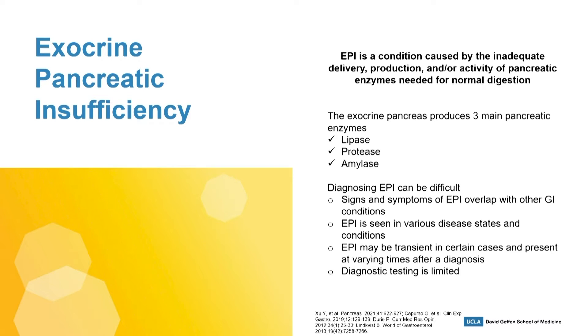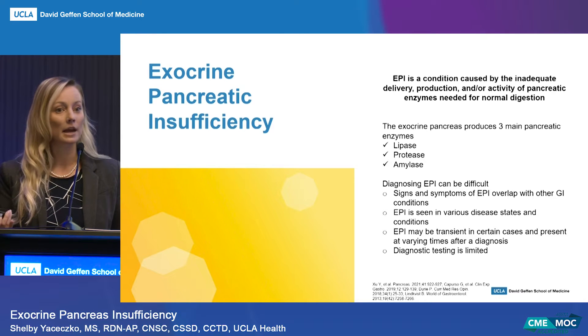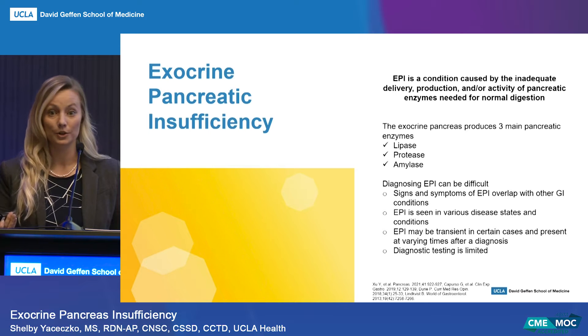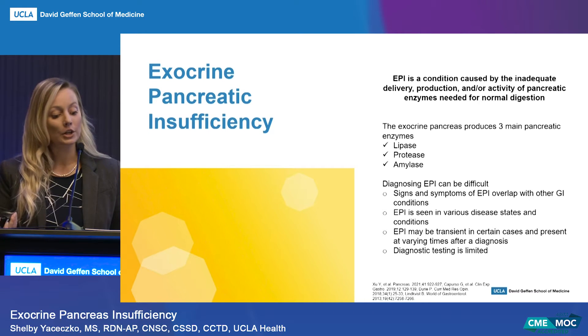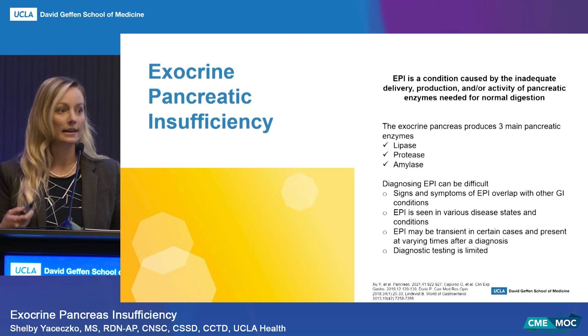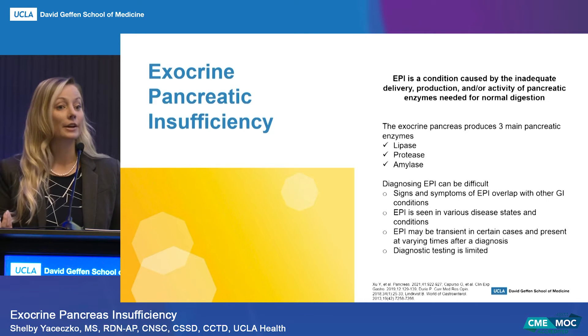Diagnostic testing is limited, which only further complicates this and makes it more difficult for clinicians to recognize. Some of the underlying mechanisms of EPI development include the loss of functioning parenchyma — specifically in chronic pancreatitis, pancreatic cancer, or resection surgeries — decreased secretin despite intact parenchyma, which we may see in cases of obstruction of the pancreatic duct, and lastly, asynchrony.